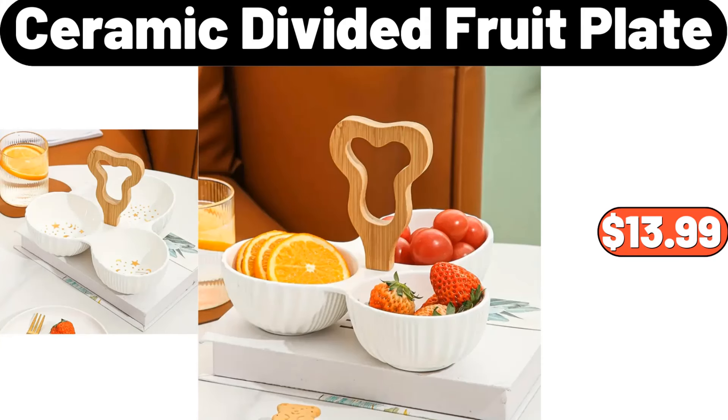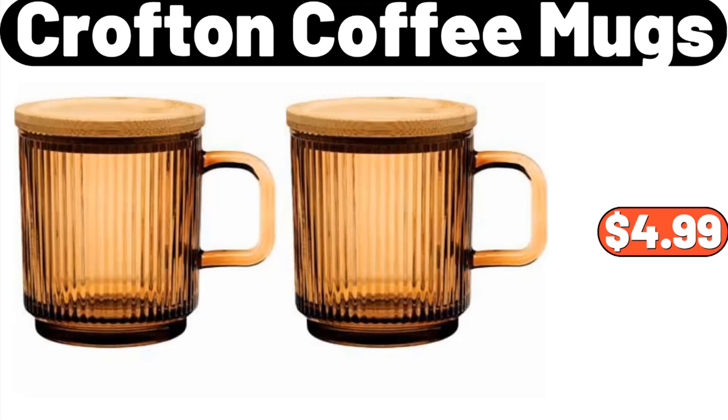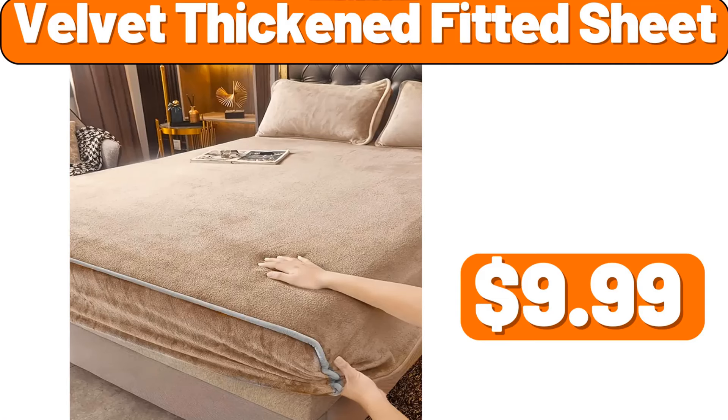Ceramic divided fruit plate, $13.99. Stainless steel air fryer toaster oven, $86.99. Crofton coffee mugs, $4.99. Velvet thick and fitted sheet, $9.99.